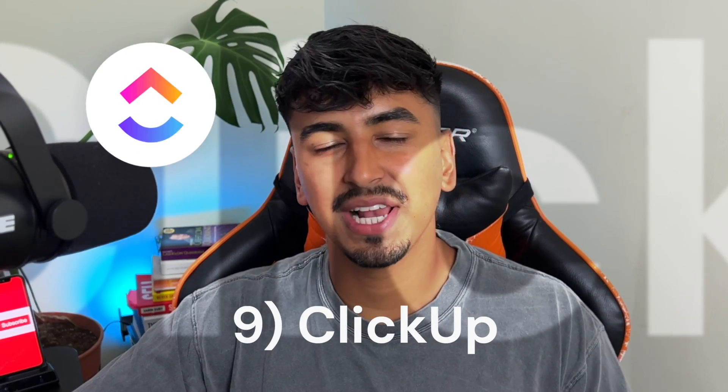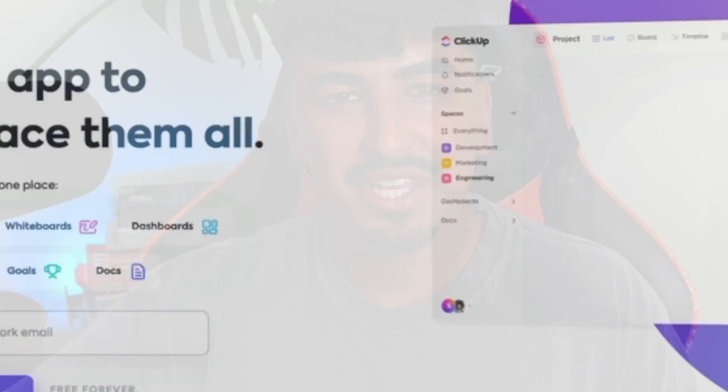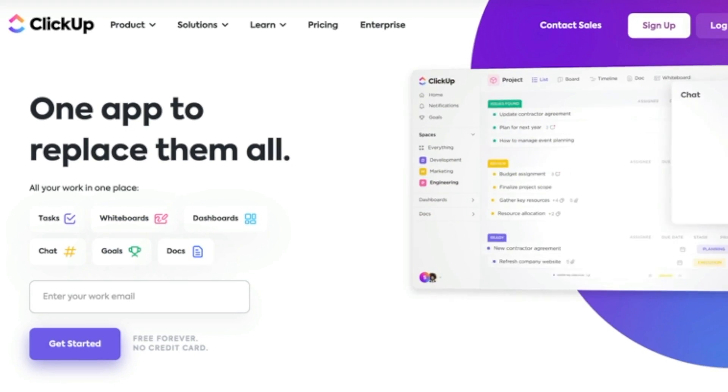Last but not least, for number nine, we have ClickUp. This service provides everything you need for productivity under one project-oriented roof. It's like having a personal project manager, helping you stay on track and achieve your goals.